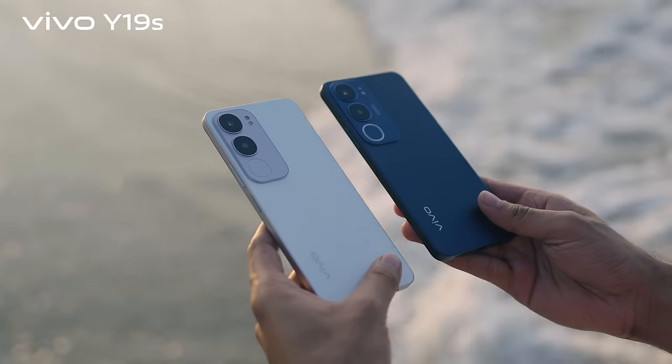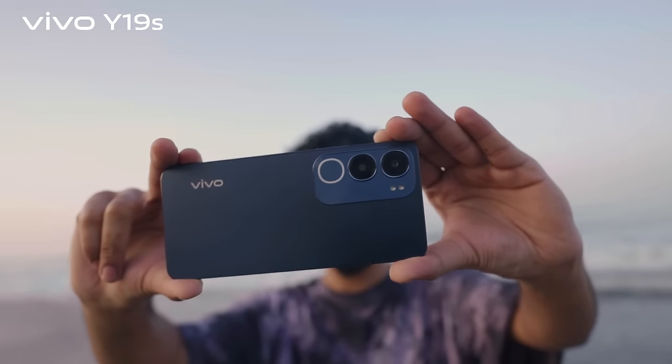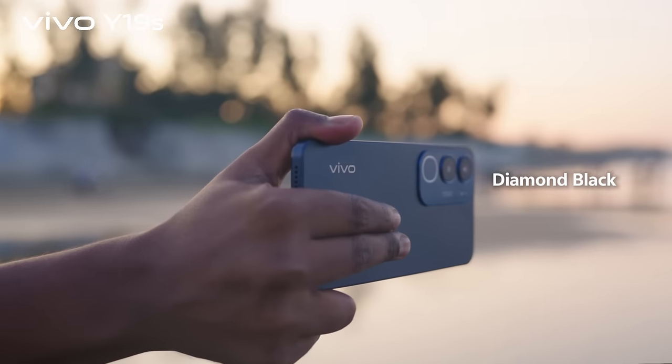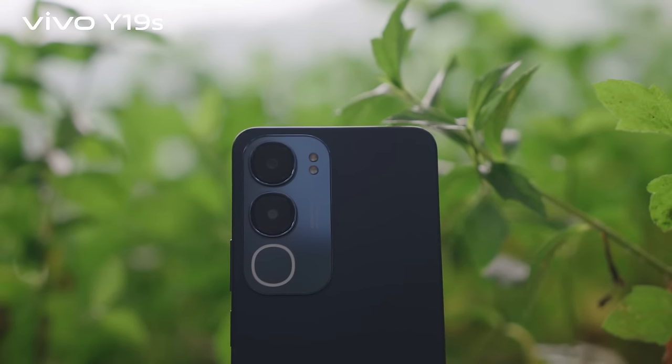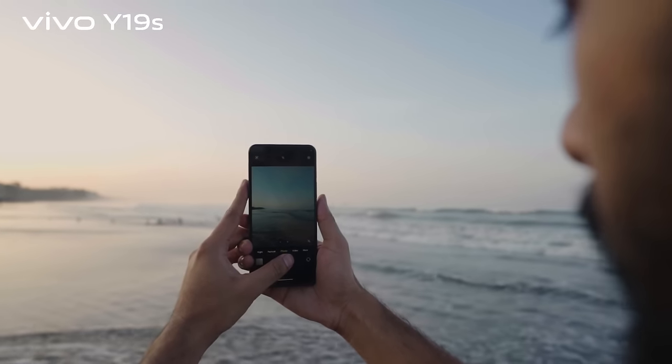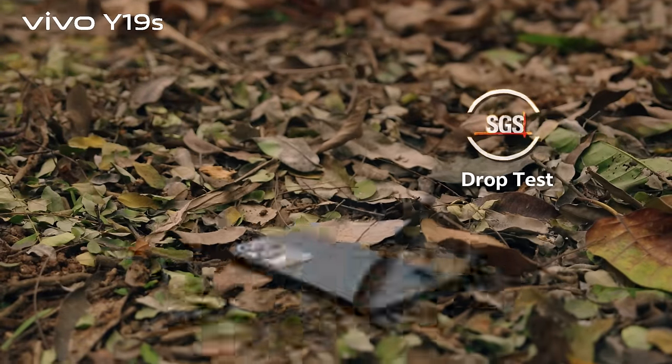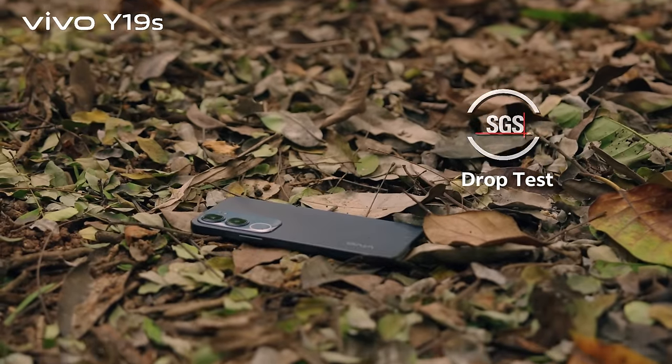Let's talk about the design and colors. Stunning colors make the Y19s design more stylish. It comes in pearl silver and diamond black color options. Amazing looking phone, right? Y19s dekhte shudhu amazing taina — etero eche military grade shock resistance certifications and 5-star SGS drop test certification.